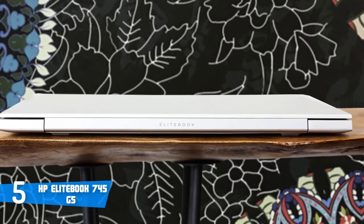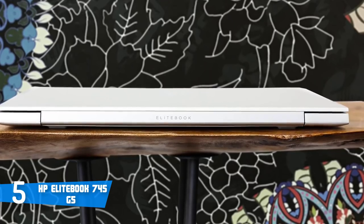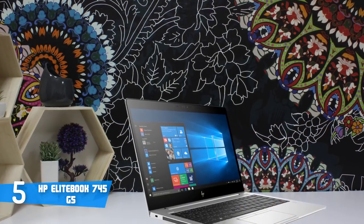Design-wise, this particular model is slim, compact and lightweight with just 1.48 kilograms. It's available in black and adds a vibrant shine to the exterior.